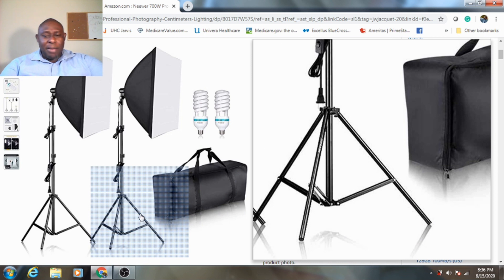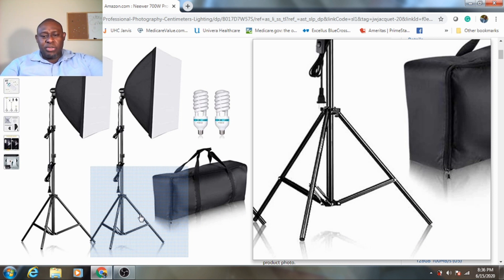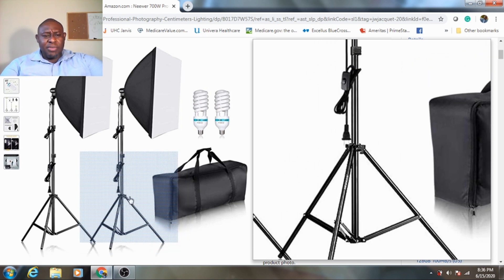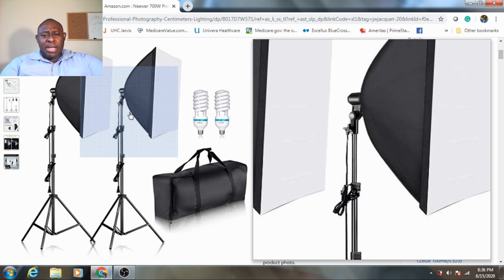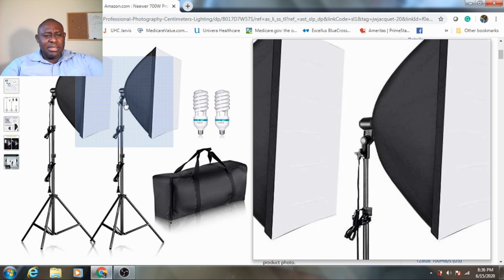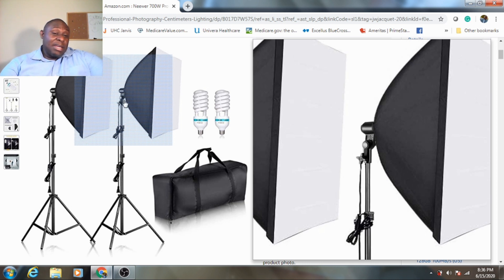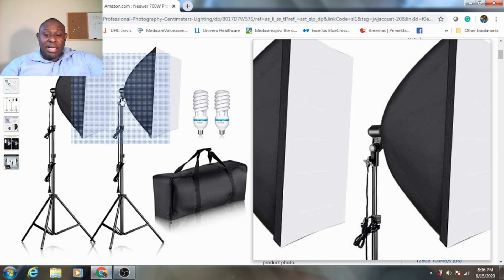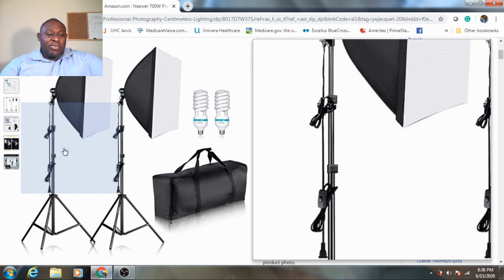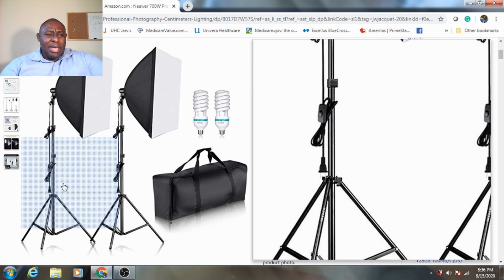Getting back to the light itself — the stand is pretty strong and sturdy, and I like that. Looking at the knob here, it seems strong enough to hold. Some lights you might buy and then the knob breaks on you, so that's really what the light looks like — the frame of it, the dynamic of it, everything about it.